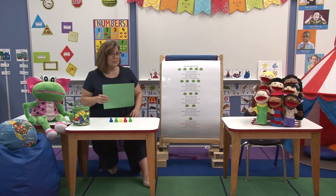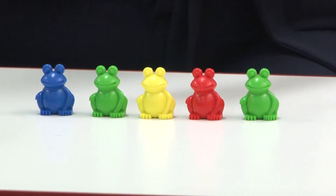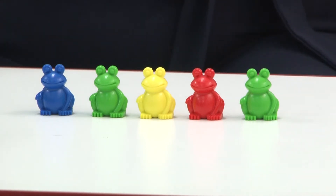What we're going to do now is we're going to play a game. You're going to try to guess what's happening with the frogs that are on the table. So let's start — let's observe. Let's count how many we have: one, two, three, four, five frogs. Let's see what happens.